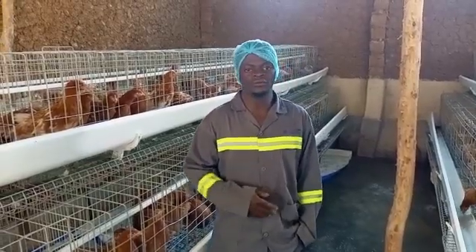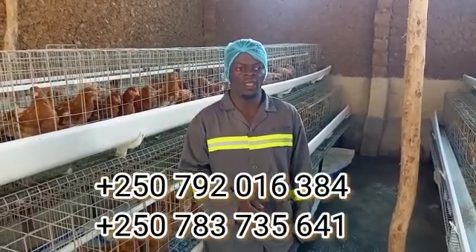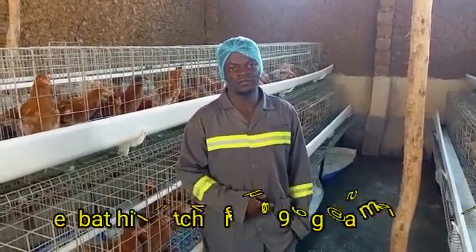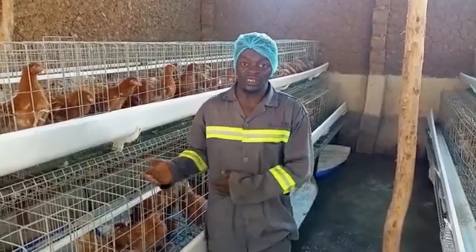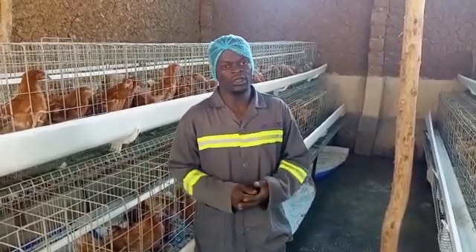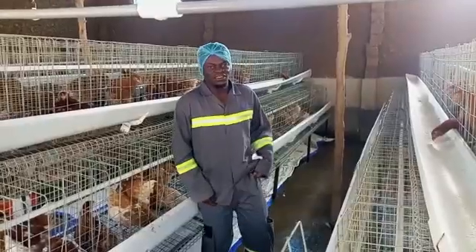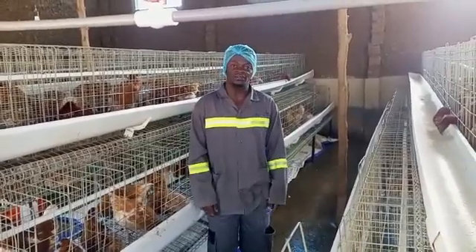We urge you to call the numbers that are on your screen, or reach us through our email which is also on your screen, to book your eggs. We have gone through the process of production together and I am very sure you are going to like it. Ladies and gentlemen, this is how we saw it in our cleaning.